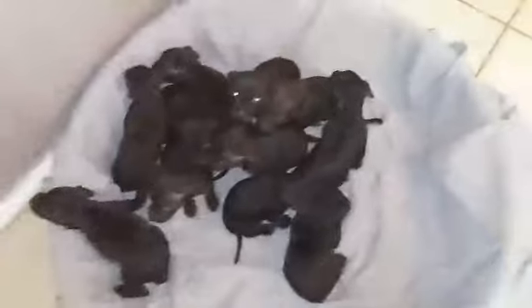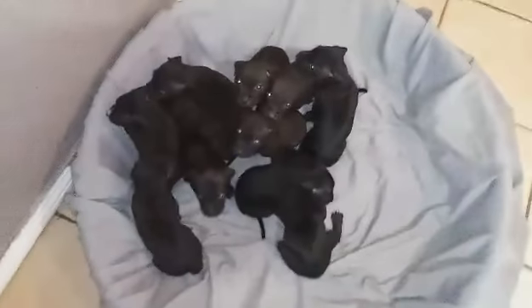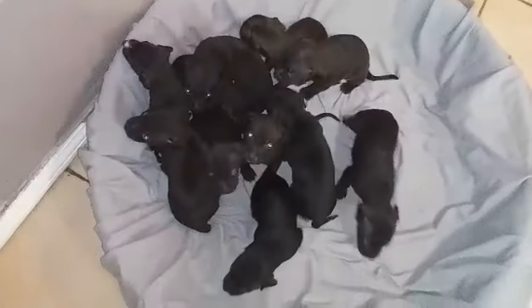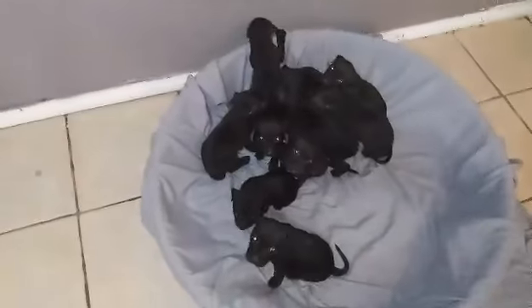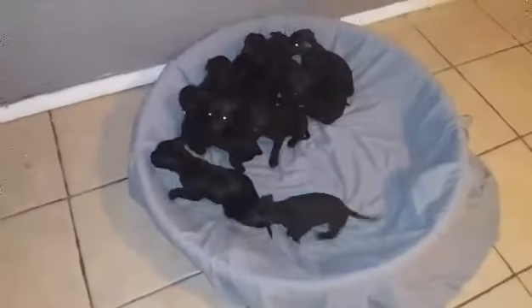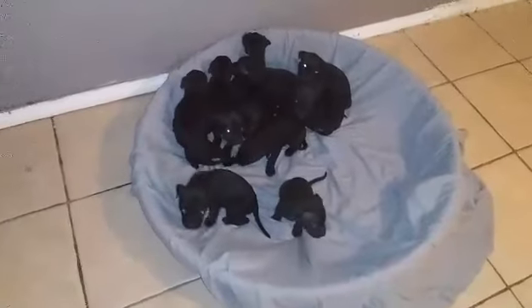Here they are in their little bedding — it's just a swimming pool with a few blankets in the bottom and a sheet over it. They seem to like it. I need a bigger pool or something because they can obviously climb out of this. I'm going to turn the lights off so they can go back to bed.